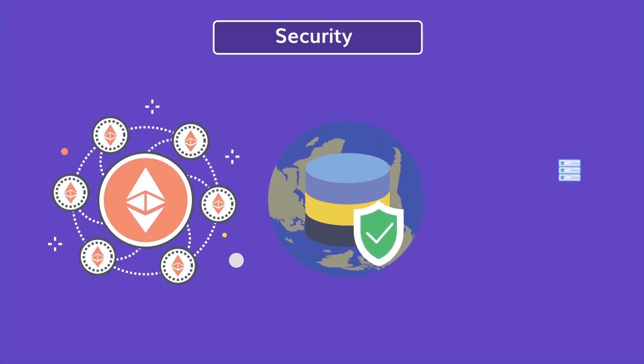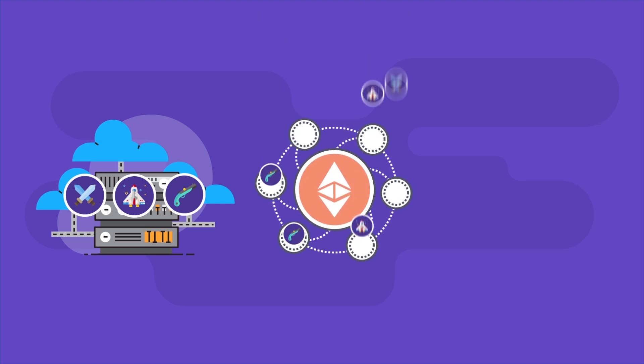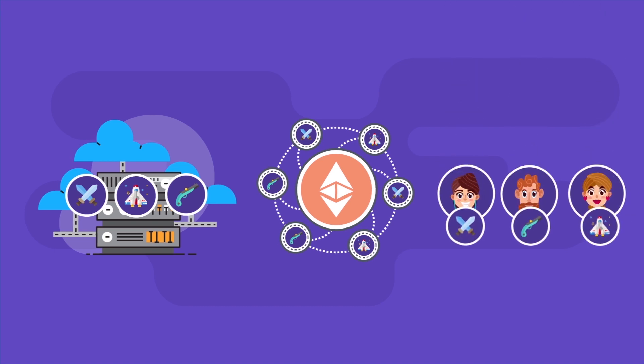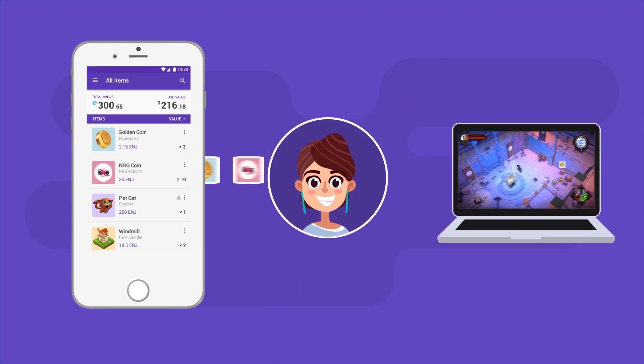Its protection covers the storage, transfer, and management of items. Items created on the blockchain aren't stuck inside gaming servers, so users won't lose access to those items by losing access to a game. The decentralized database gives them full control and sovereignty over their assets. User-friendly apps like the Enjin Smart Wallet enable users to carry their items with them in their pocket.